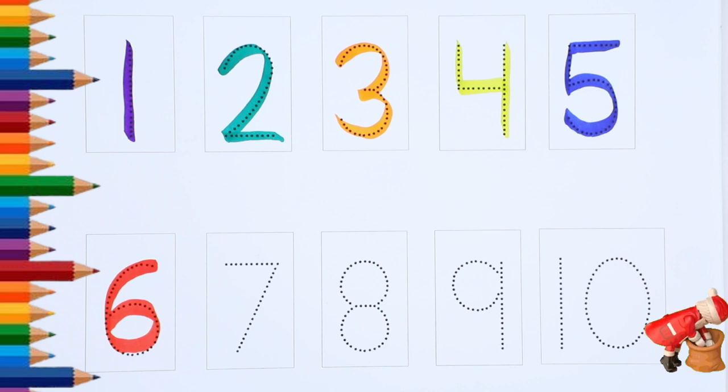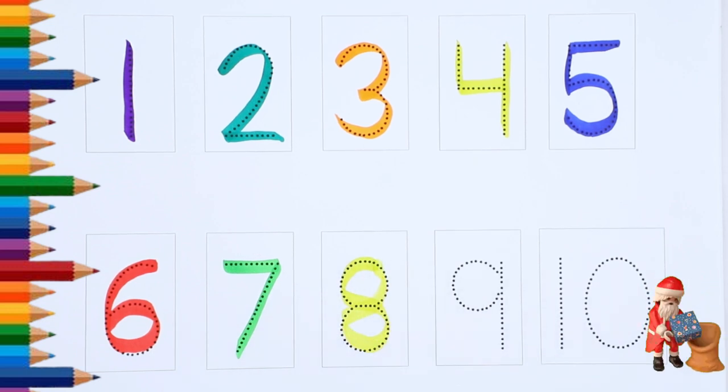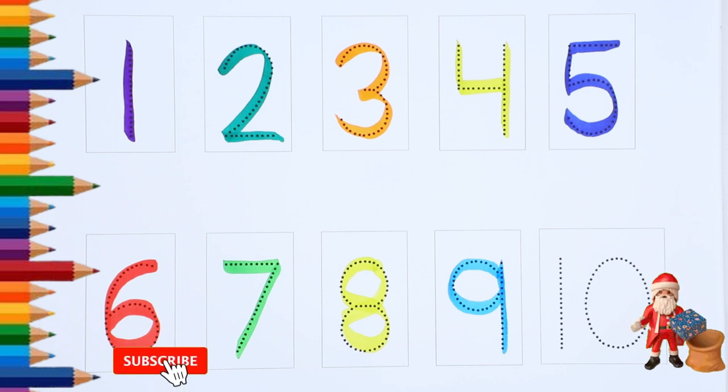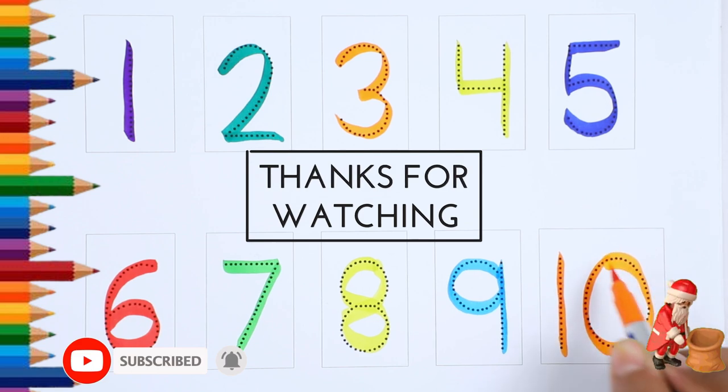Green Color Number 7, Yellow Color Number 8, Sky Blue Color Number 9, Orange Color Number 10, White Color Number 9, Green Color Number 9.